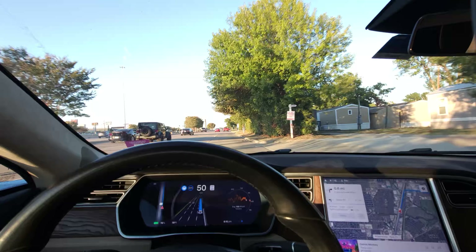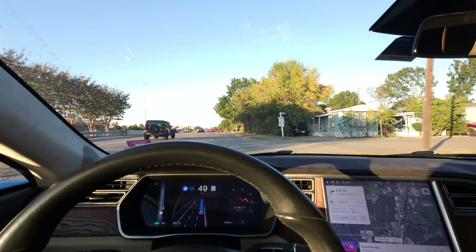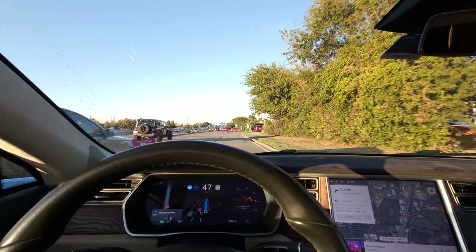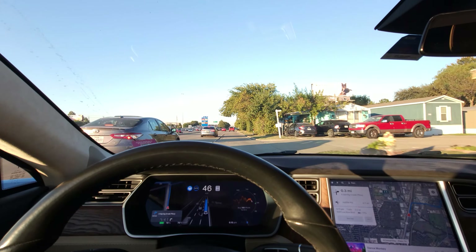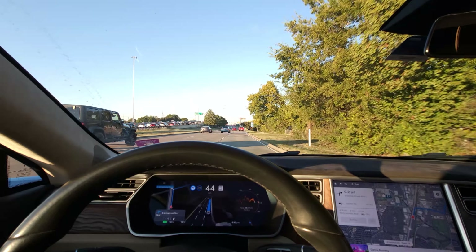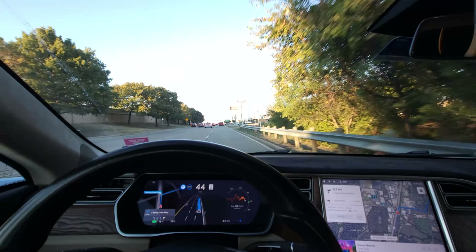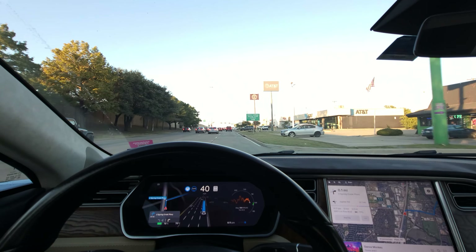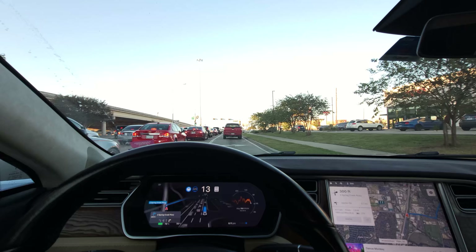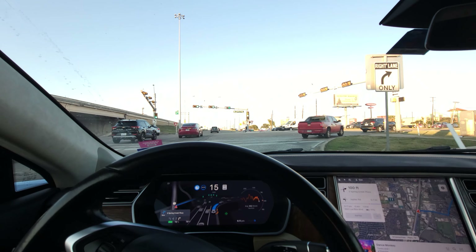I'm looking forward to seeing version 12 on the highway. It does seem like operation with 12.5.6 is different on the highway versus city streets — the UI is different and the speed profiles are different. The aggressive, chill, and standard settings on 12.5.6 apply only to the highway, not city streets. 'Hurry' is the new aggressive mode that makes more lane changes and favors left-hand lanes. We should also be getting new versions able to reverse out of parking spots, and this quarter legacy vehicles are supposed to get Smart Summon.